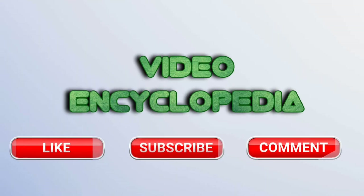That's it for now and thank you for watching. If you liked our video, please give a like and subscribe to our channel for more videos.